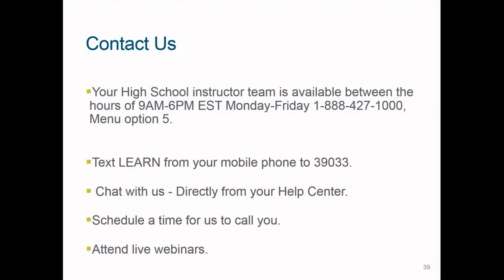Remember, we encourage you to contact us whenever necessary. Instructors can be reached by phone Monday through Friday, 9 a.m. to 6 p.m. Eastern Time at 1-888-427-1000, option 5. You can also connect by texting the word LEARN to 39033, chat via the Help and Support tab, schedule a callback appointment, or attend live webinars at bit.ly/hslivehelp. We look forward to working with you throughout your student's journey.